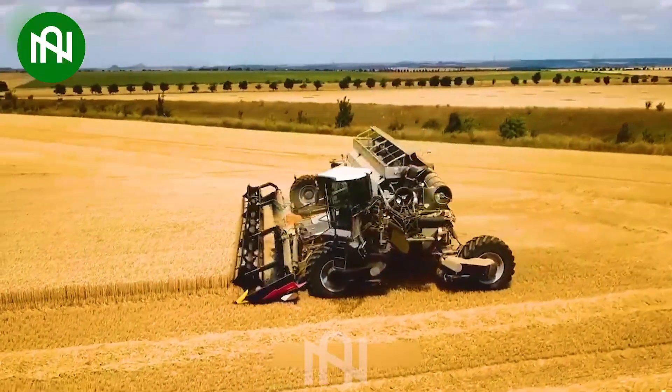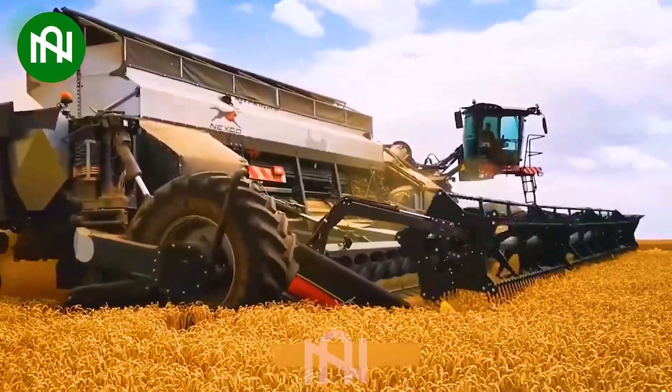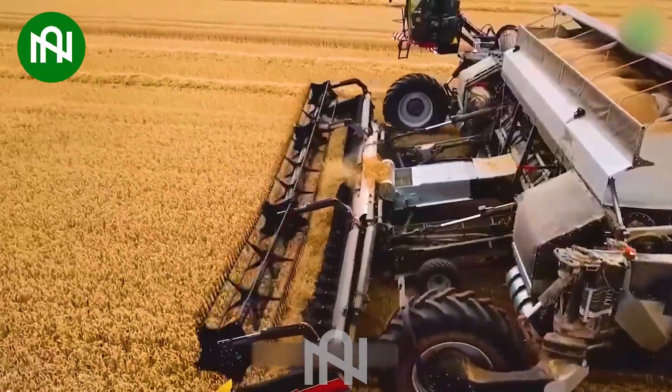With its massive size and efficiency, the oversized wheat harvester is capable of reaping tens of tonnes of wheat in a matter of hours, making it a champion in agricultural machinery.